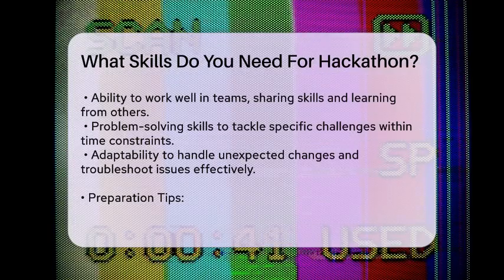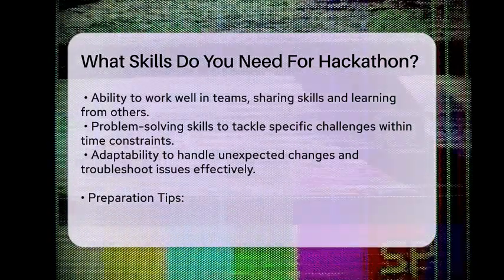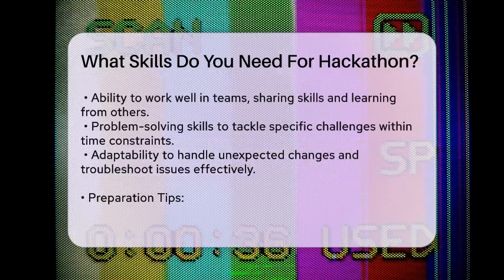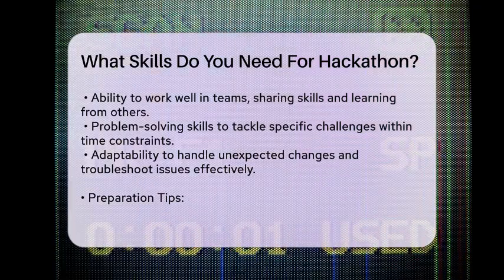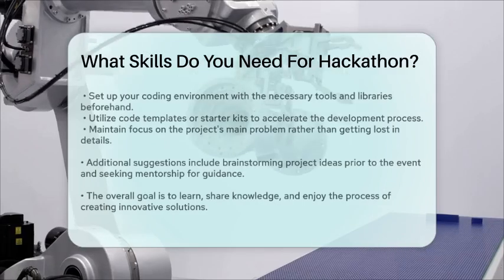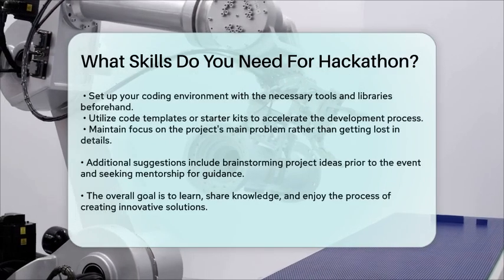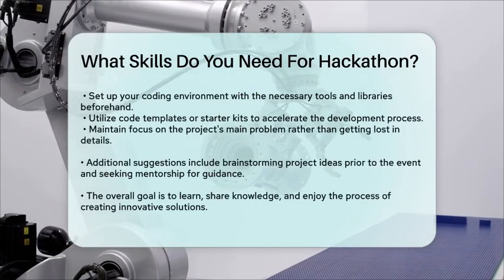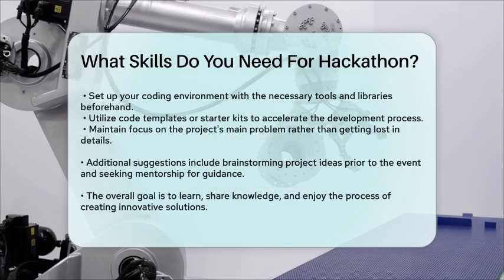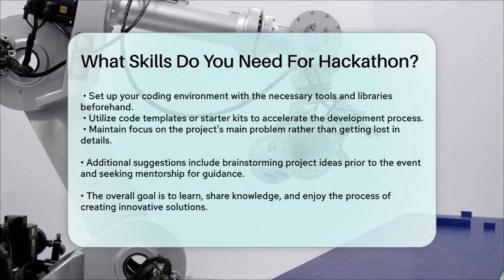Use code templates. Using boilerplate code or starter kits can help you get a working solution faster. For example, a Streamlit App Starter Kit can help you create a functional web app quickly. Stay focused on the problem you're trying to solve — a finished project is better than a perfect one.